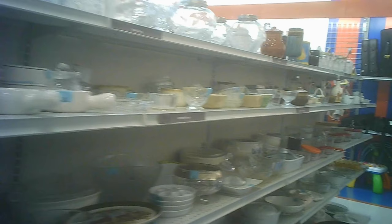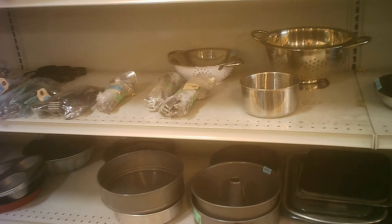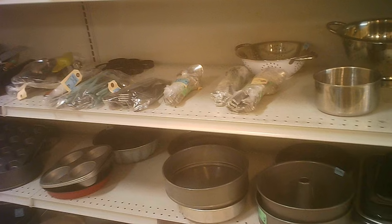The other kitchen wares — the glassware, bowls, and related items. Some sport bags there you could see, but then we get into the cake pans along with some of the other cookware.